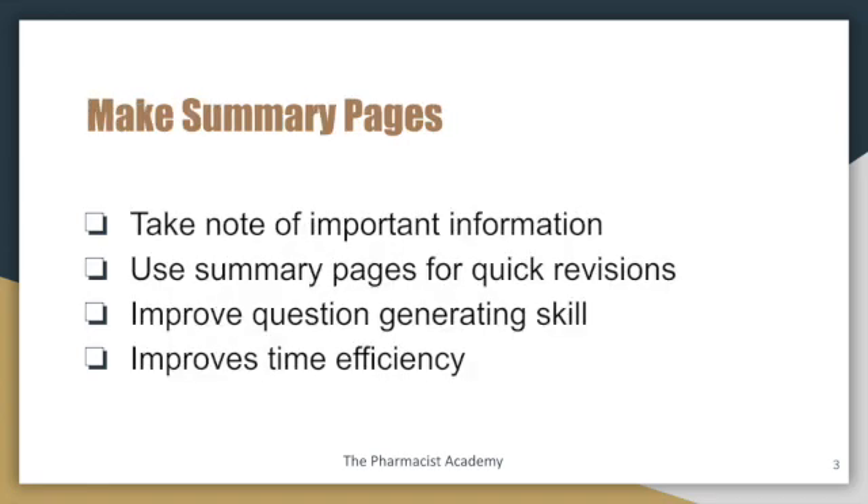Make summary pages. You want to take notes of important information, and this is very important simply because you can utilize these summary pages when studying for quick revisions. One of the key things you want to do when studying for therapeutics is repetition — you want to be able to review your notes several times. When you have summary pages, it's not as condensed as the lecture and you're able to quickly study it.